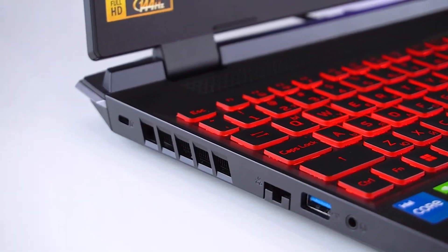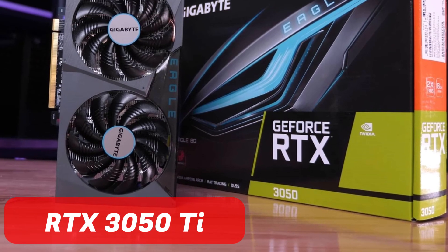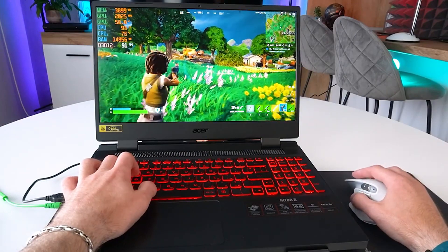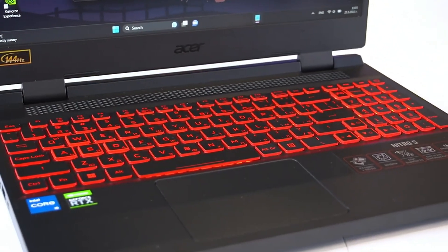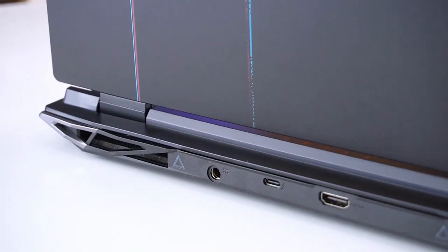The laptop also has a 1TB SSD, which is twice the size of the previous model, so you can store more games, files, and programs without worrying about running out of space. The graphics card is also the NVIDIA GeForce RTX 3050 Ti, but with 6GB of VRAM instead of 4GB, meaning better graphics performance and higher frame rates. The laptop also has a backlit keyboard, a dual-fan cooling system, a long-lasting battery, and the same ports: HDMI, USB 3.2, USB-C, Ethernet, Wi-Fi 6, and Bluetooth 5.1.